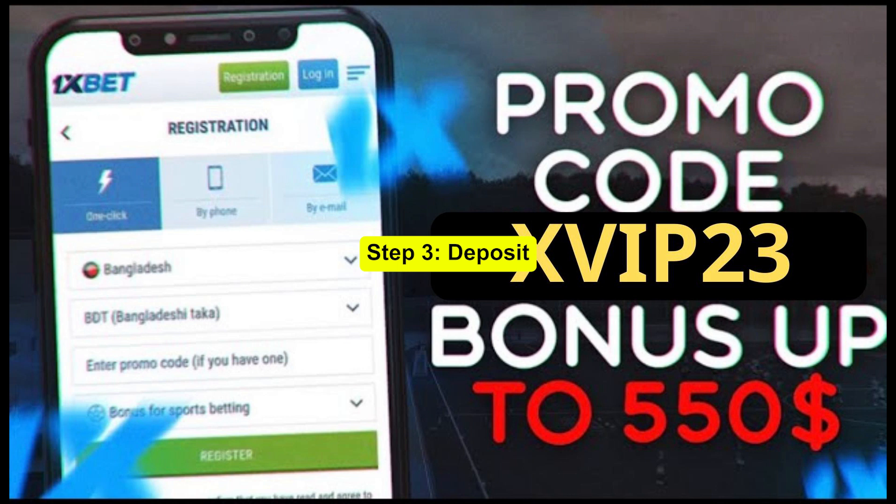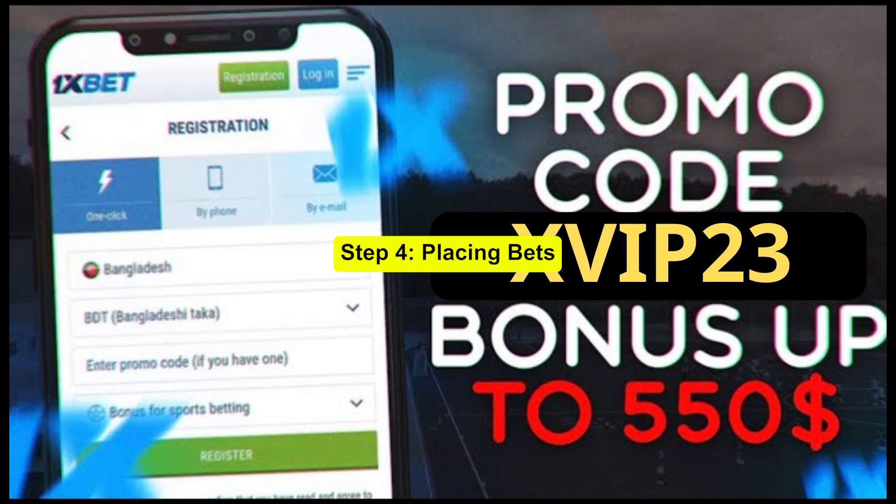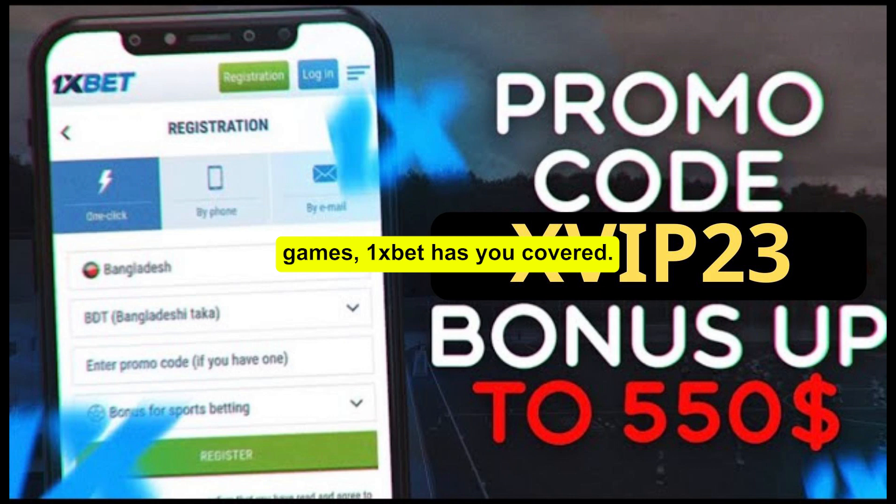Step 3: Deposit. Time to fund your account. The more you deposit, the more you can potentially win, especially with our promo code ZIP23. So let's top up your account. Step 4: Placing Bets. With your account loaded, it's time to place some bets. Whether you're into sports betting or casino games, 1xBet has you covered.